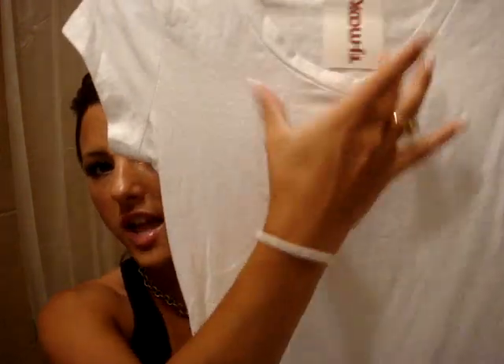Okay, next on to TJ Maxx. I just got a plain v-neck shirt. Everybody has one — I don't. I'm going to pair it up with a really cute vest I have — it's a short vest that comes across here, and it's a v-neck vest, so I think it's going to look super cute. This was only $5.